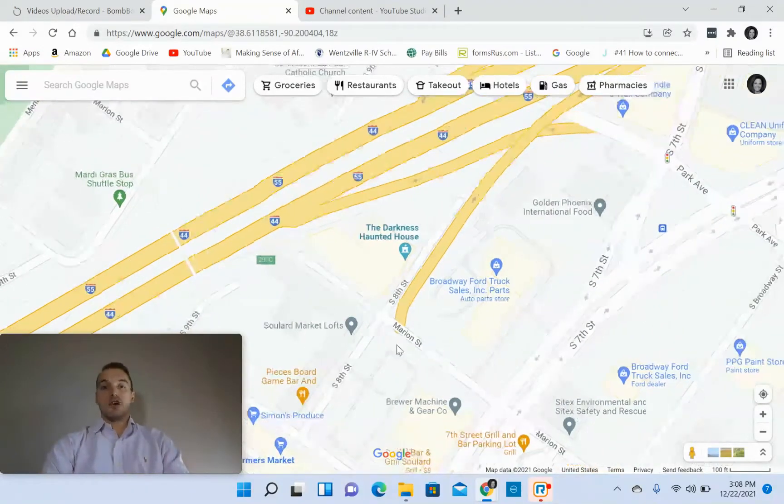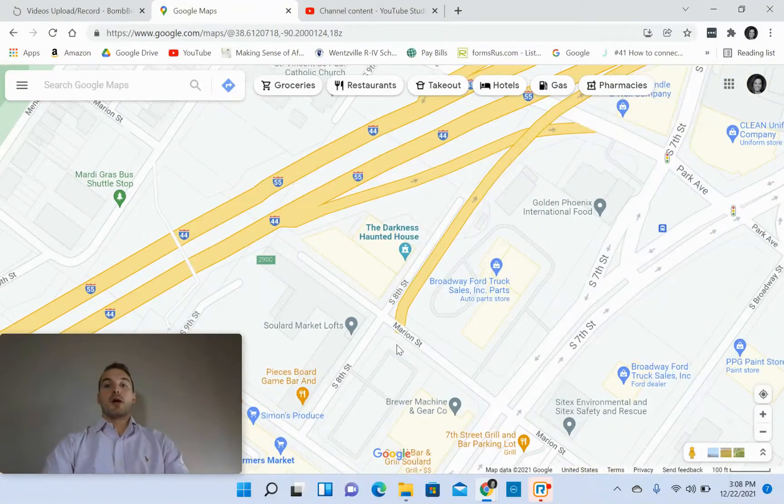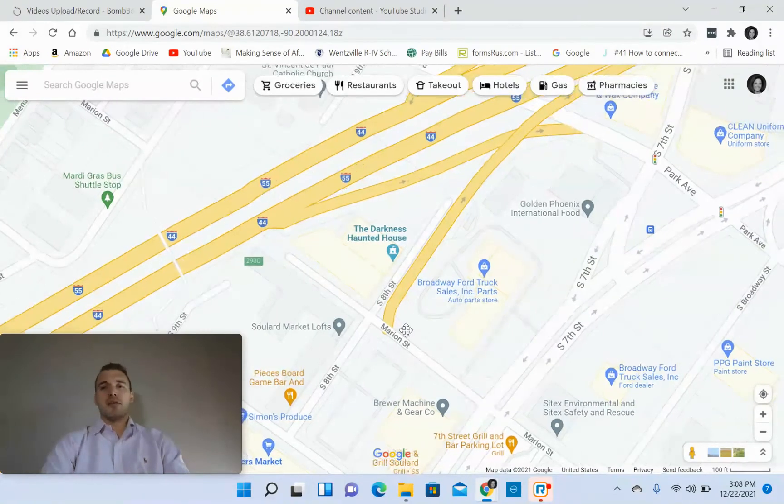You also got the Darkness Haunted House, which when I think of the most popular haunted houses whenever Halloween time comes around, I probably think of the Darkness. I don't know if it's because it was the most well advertised or if it's because it's the best. Also nearby is Lent Mansion, which has a lot of history as well in downtown St. Louis.